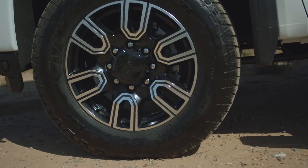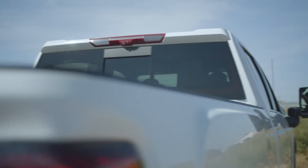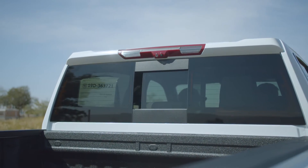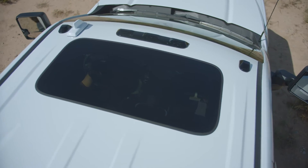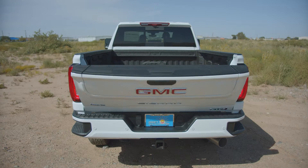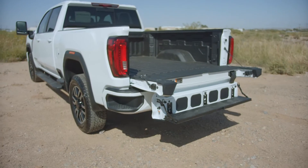It has 20-inch machined aluminum wheels and all-terrain tires. It also has a rear sliding power window and power sunroof. It comes with a GMC multi-pro tailgate with six functions designed to improve loading, unloading, and access to the cargo box.